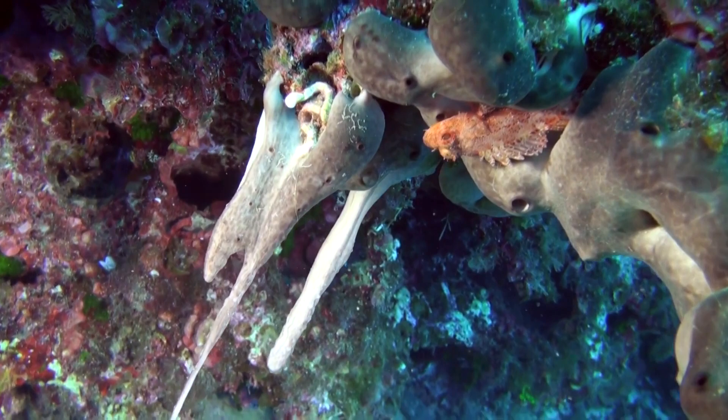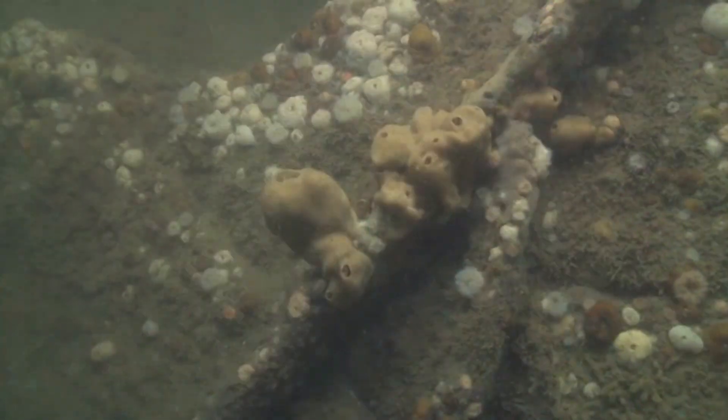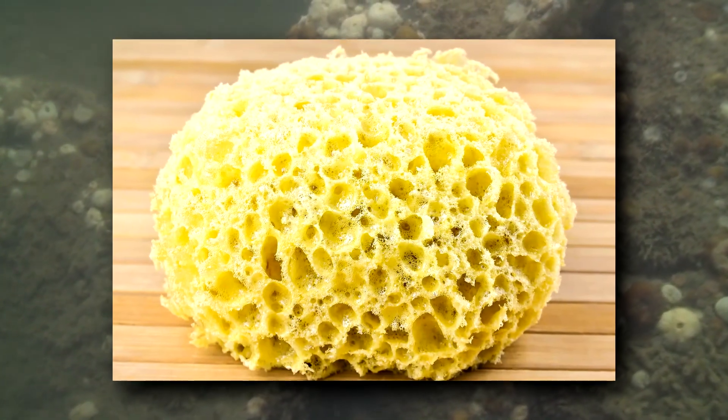There are currently around 550 described species of horny sponges, and some of these species should be familiar. Natural bath sponges are horny sponges.